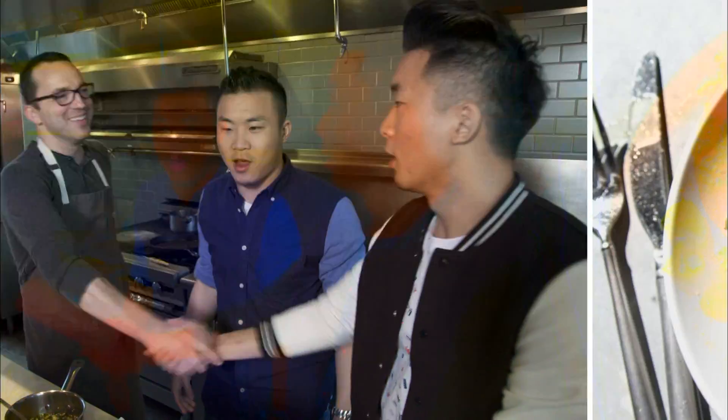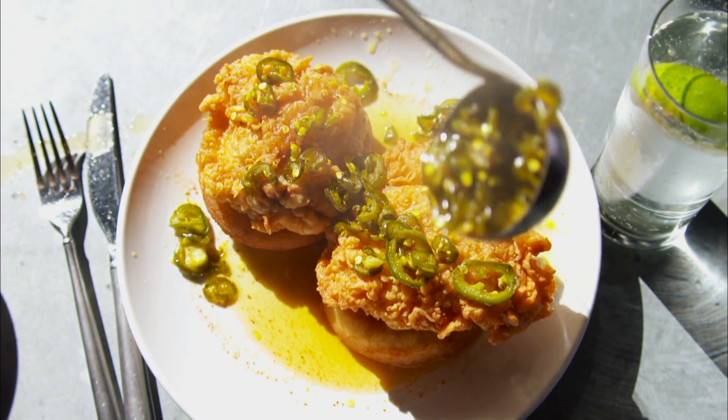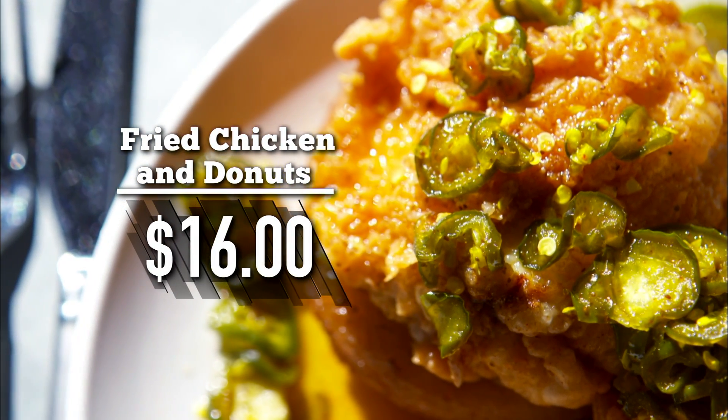Steve, you got a hell of a dish right there. How much are we looking at? That's $16 at brunch. $16. Should I charge more? I'm not telling you to charge more, but it's worth more.